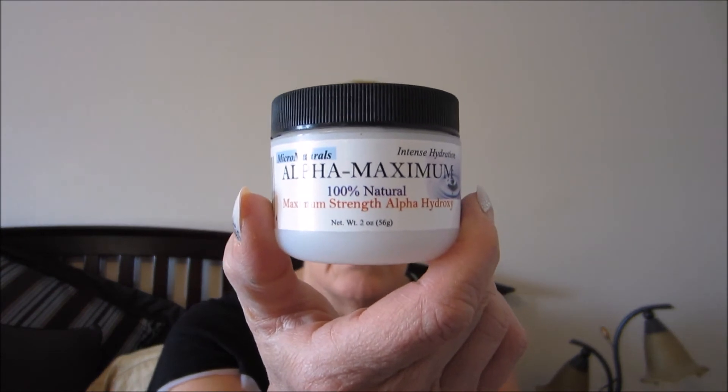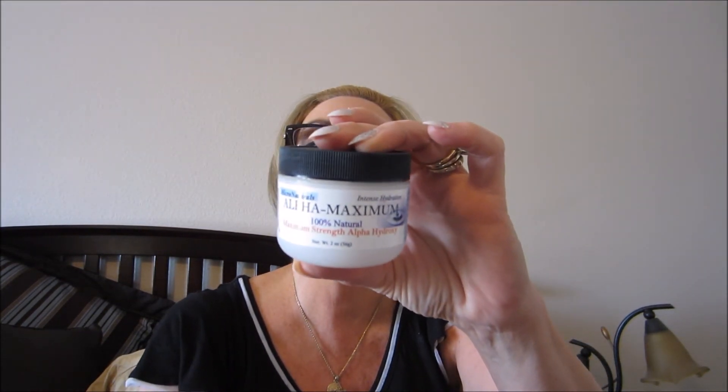This is the Micro Naturals Intense Hydration Alpha Maximum, 100% Natural Maximum Strength Alpha Hydroxy. This was $14.99. It says to apply sparingly nightly to cleansed face and neck, avoiding the eye area. You may experience a tingling sensation. This smells so good — it has lavender essential oil in it. It smells like lavender and just goes right into the skin. I should be putting this on my hands too because we know what a disaster my hands are. Ingredients: water, glycolic acid, aloe vera whole leaf juice, rice bran oil, kosher vegetable glycerin, palm stearic acid, emulsifying wax, tocopherol, potassium sorbate, silver dihydrogen citrate, citric acid, and lavender essential oils. Two ounces.